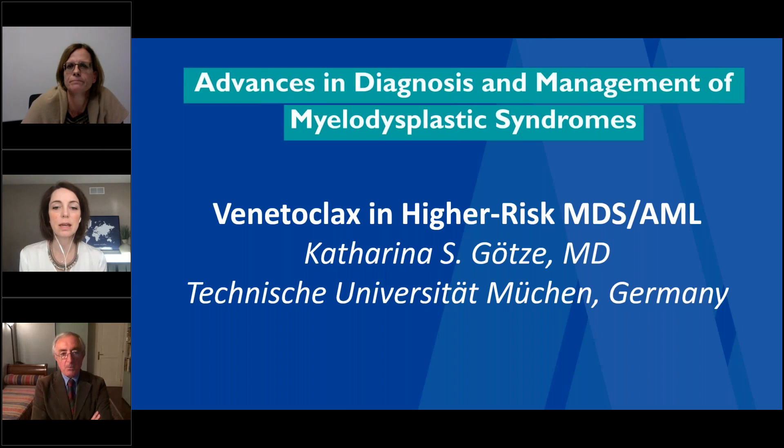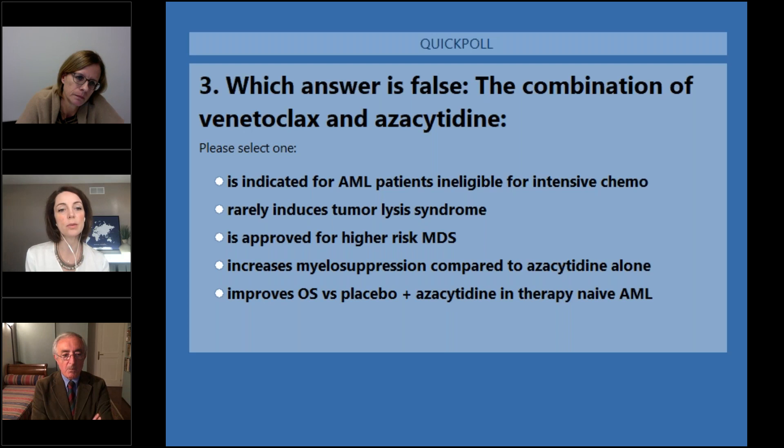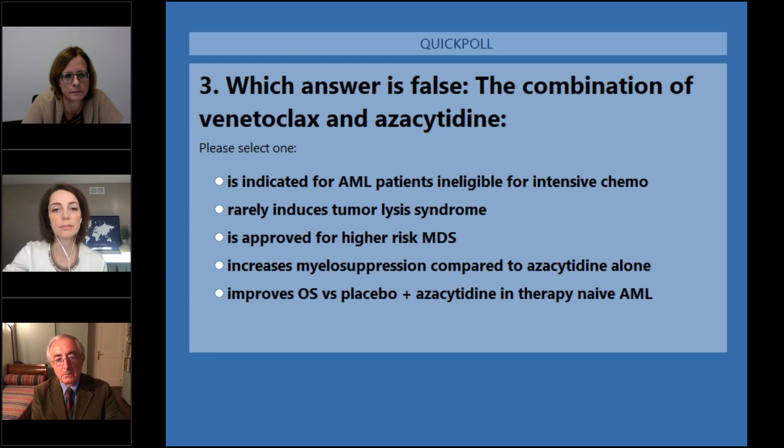Thank you, Dr. Gosei, for that great talk on how venetoclax is being used in higher-risk MDS and AML. We're going to repeat the poll, so get ready to answer. Which answer is false? The combination of venetoclax and azacitidine is indicated for AML patients ineligible for intensive chemotherapy, rarely induces tumor lysis syndrome, is approved for higher-risk MDS, increases myelosuppression compared to azacitidine alone, and improves overall survival versus placebo plus azacitidine in therapy-naive AML.